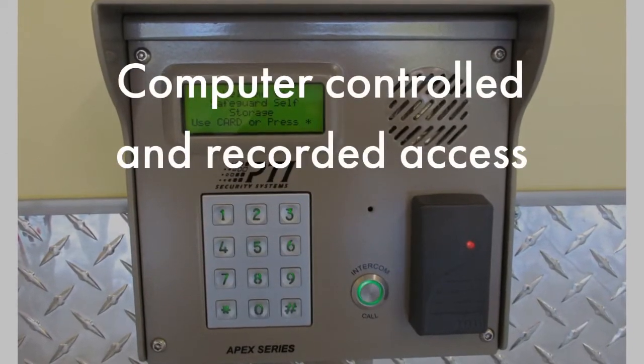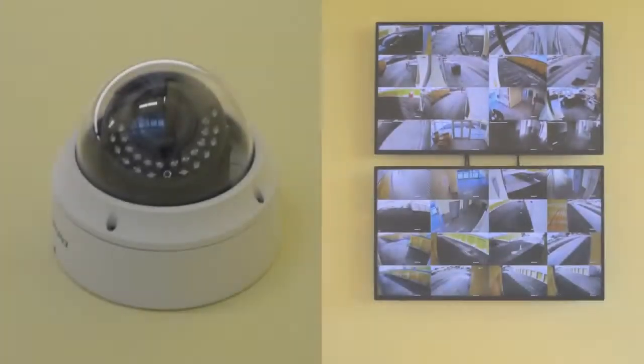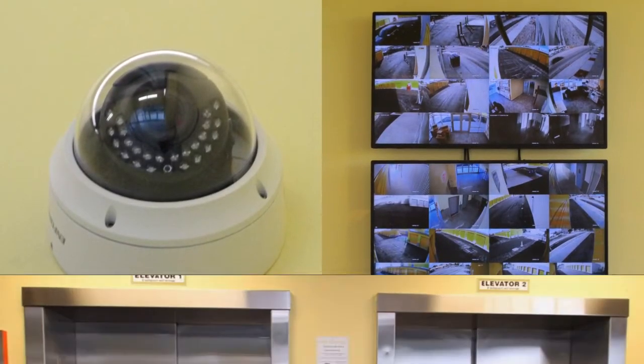Computer-controlled access, unit door alarms, digital video recording, and a facility-wide communication system.